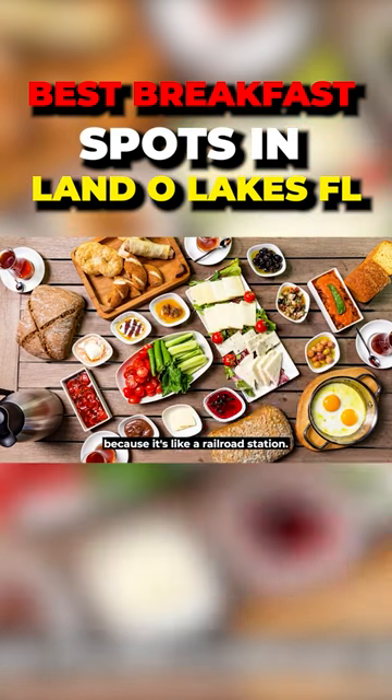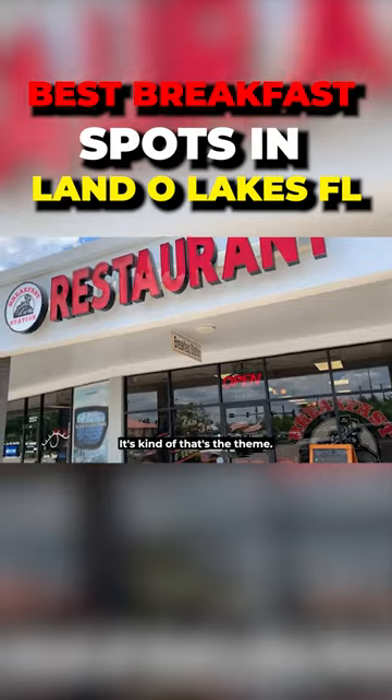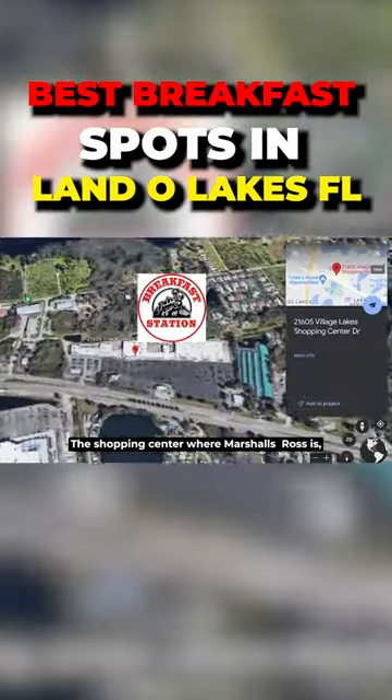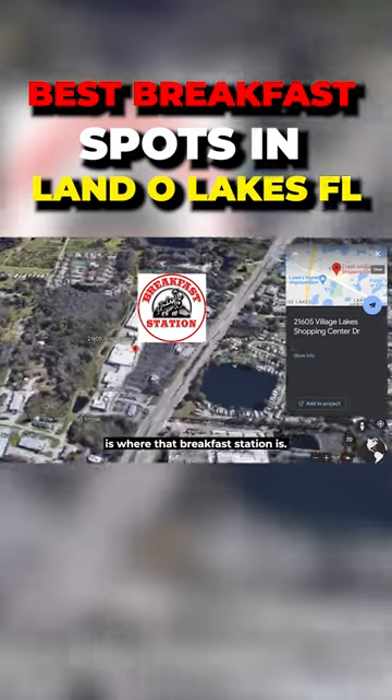It's kind of called the Breakfast Station because it's like a railroad station — that's the theme. It's located in the shopping center where Marshalls and Ross Dress for Less is.